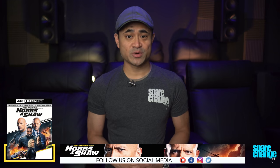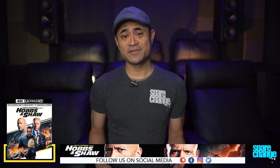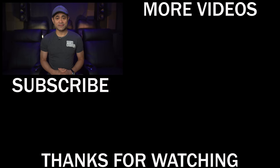Let me know your thoughts on Hobbs and Shaw in the comments down below — did you like the movie, or did you fall asleep on it? And what did you think of the 4K transfer? If you want to grab this movie, I'll leave some links in the description — it does help out the channel by using those links, which helps us bring you more content like this. Give the video a like if you found it useful, and you can find us on social media and we're also on Patreon. Thanks for watching, be sure to subscribe if you haven't already, and we'll see you guys again in the next one.